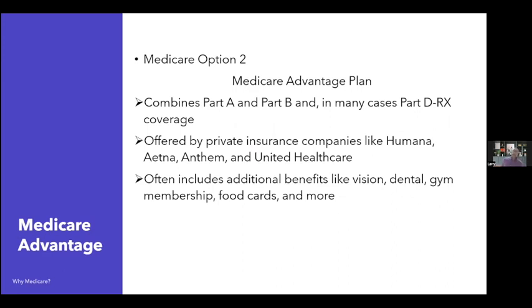Option two is Medicare Advantage. You have to have the red, white, and blue card no matter what, and then you can choose to stay in traditional Medicare or go into a Medicare Advantage plan. The combination of Part A and Part B is already built into Medicare Advantage. In the majority of cases now, Part D is also included, so you'd see MAPD — Medicare Advantage prescription drug coverage — all in one plan. These are offered by private insurance companies like Humana, Anthem, Aetna, and United. They often include additional benefits like vision, dental, gym memberships, food cards, and more unique benefits.